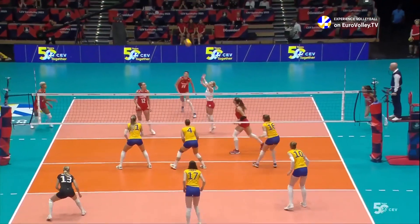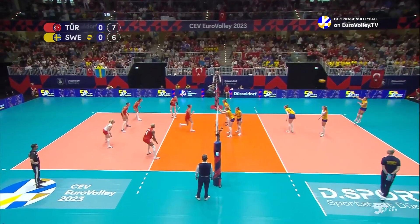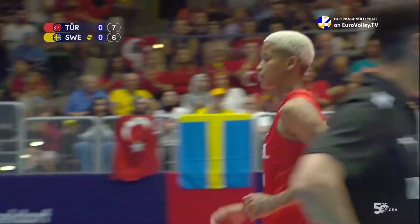Bargass will crush another cross-court winner — the star of the Volleyball Nations League final against China — and it's down the line with that one. Bargass just obliterates the block again.